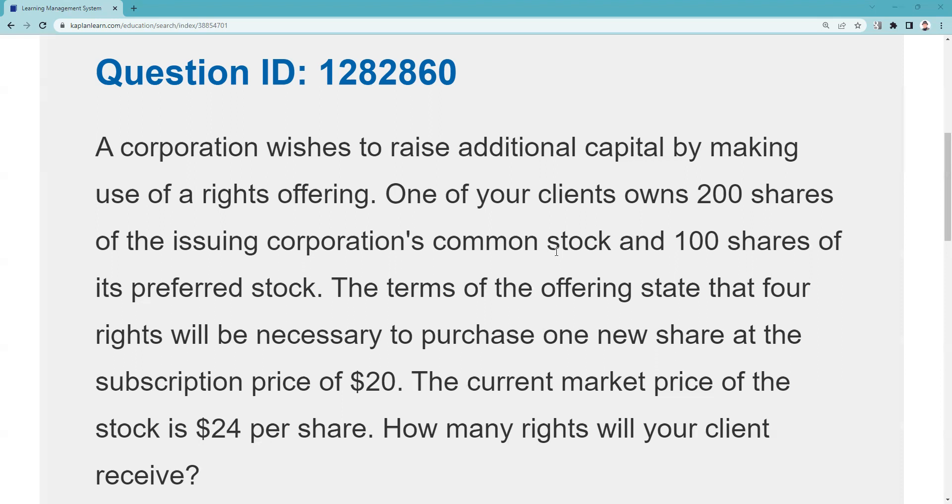The terms of the offering: four rights will be necessary to purchase one new share at a subscription price of $20, with the current market price at $24. How many rights will your client receive? The answer is simple — as many shares as you have, that's how many rights you have. In this example, the answer is 200 rights.